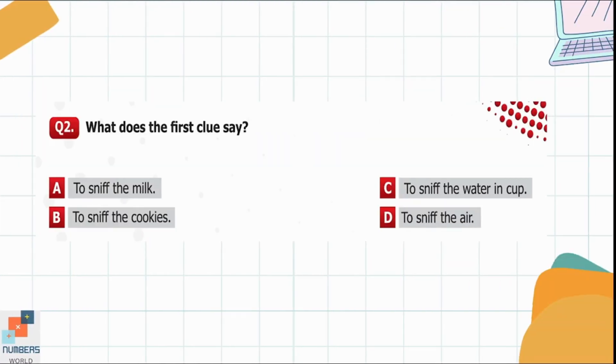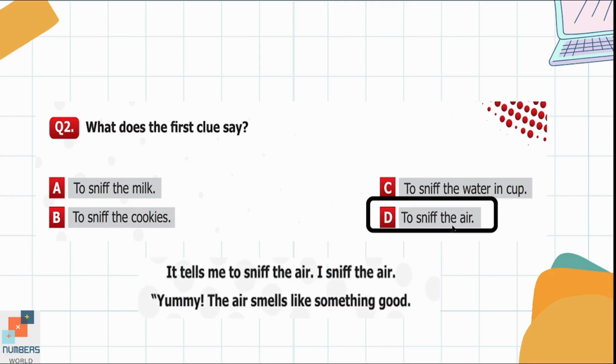Question 2. What does the first clue say? Option A: To sniff the milk. Option B: To sniff the cookies. Option C: To sniff the water in the cup. Option D: To sniff the air. Option D is the correct option because it is written that the first clue tells me to sniff the air.